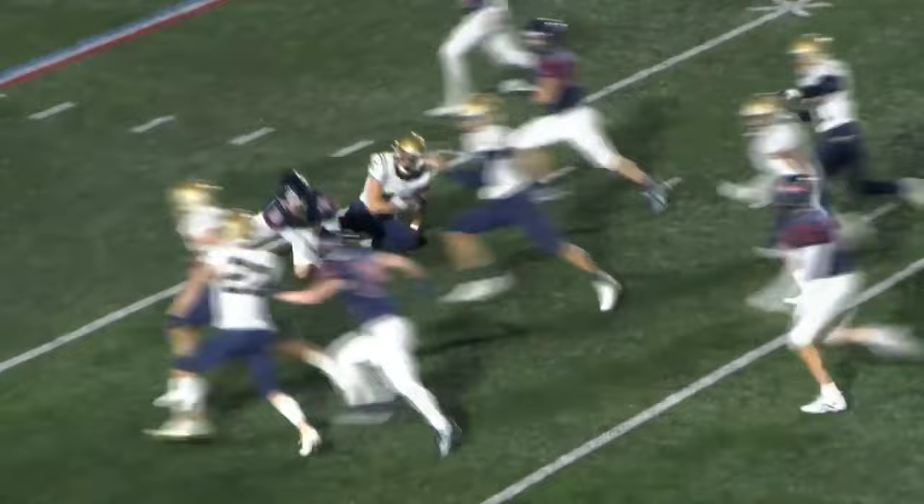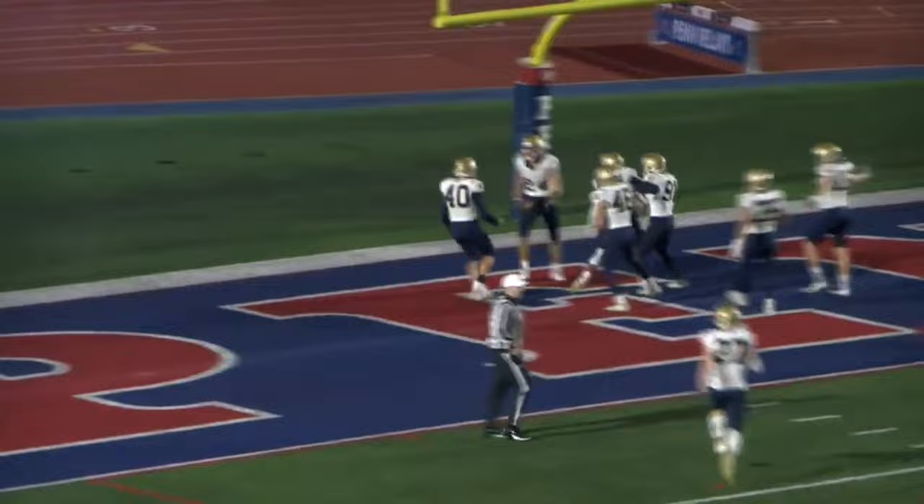One more look here on the handoff — the initial pressure. It didn't look like the ball carrier, Andy Folletta, had it cleanly from the initial handoff, and Niskey able to do the rest. It's been a quiet night for him, but a huge moment announcing his presence with the defensive touchdown.